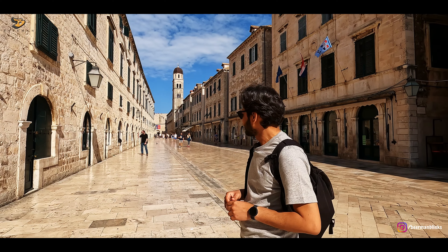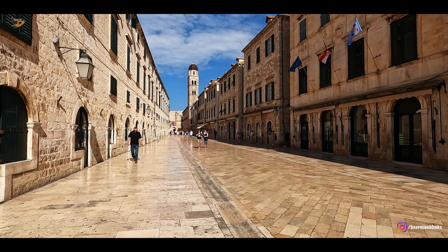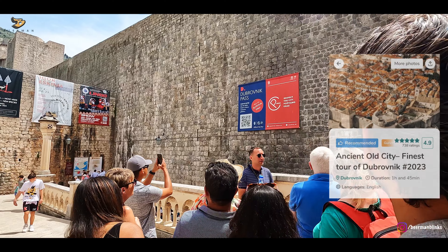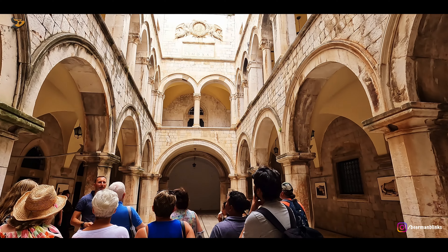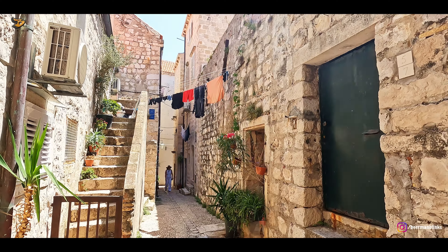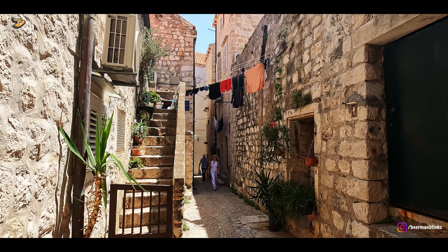If you are wondering how we know all these fun facts and city history — we recommend walking tours, which we take on a lot of holidays to get a feel of the place. After the walking tour, we wandered through the medieval streets, and this city was very charming.